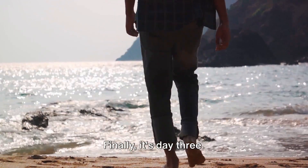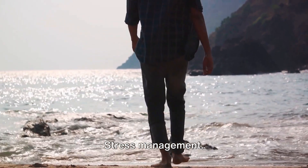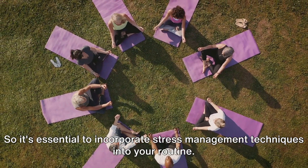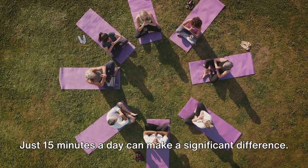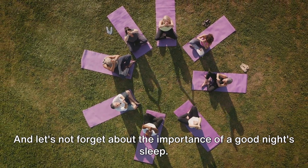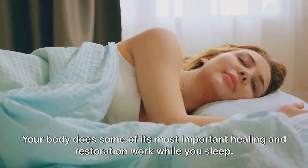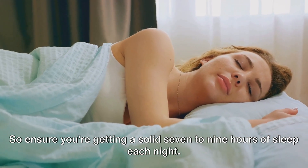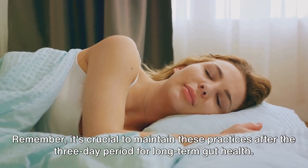Finally, it's day three. Here we focus on something that often gets overlooked when we talk about physical health: stress management. Stress can wreak havoc on your gut health, so it's essential to incorporate stress management techniques into your routine. Yoga or meditation are excellent choices — just 15 minutes a day can make a significant difference. And let's not forget the importance of a good night's sleep. Your body does some of its most important healing while you sleep, so ensure you're getting a solid seven to nine hours each night.